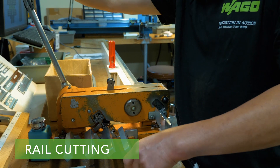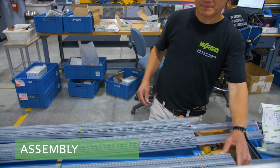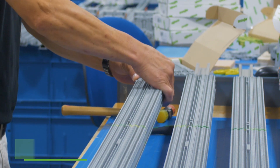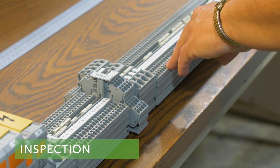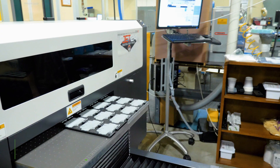Custom design is not the only value-added service offered in our Germantown facility. We also offer rail cutting and punching, assembly, inspection, and digital printing.